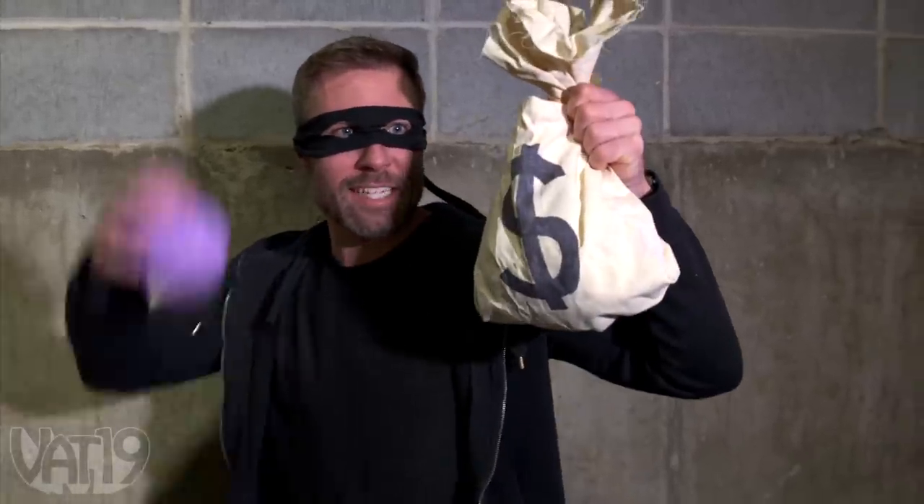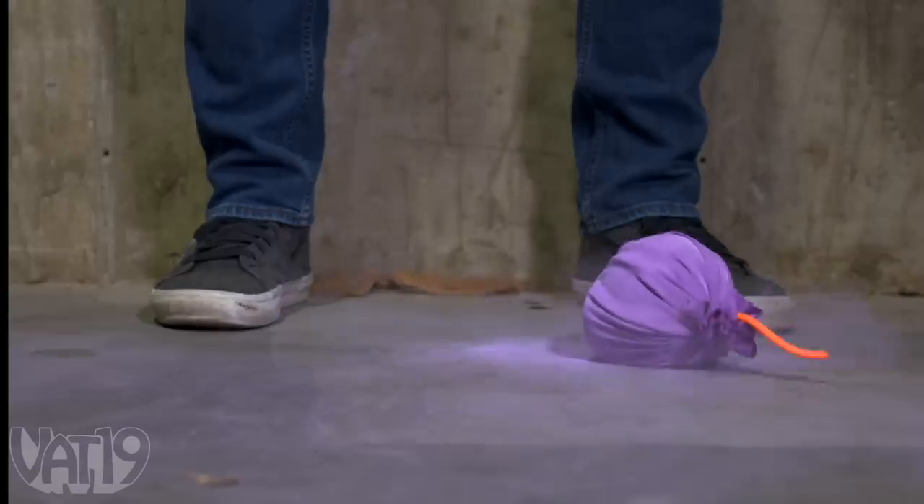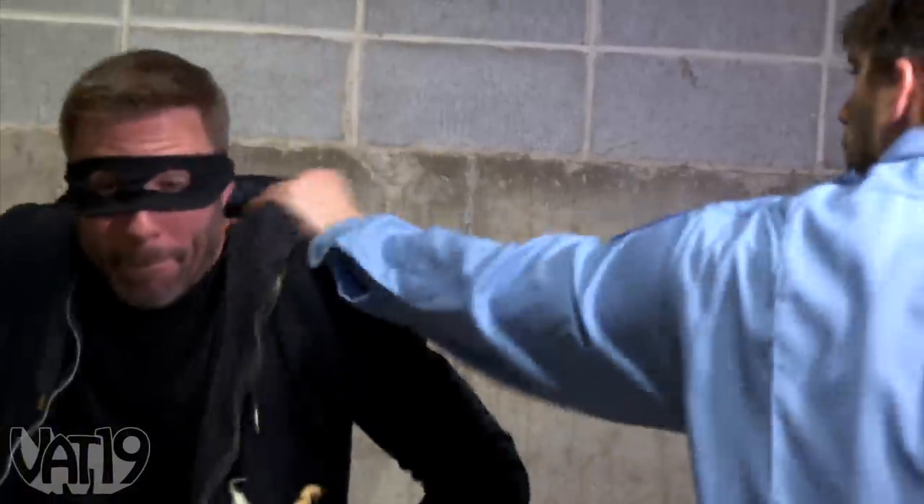Drop the money! Put your hands where I can see them! You can't catch me if you can't see me. Ha-ha! Yeah, you're coming with me, pal.